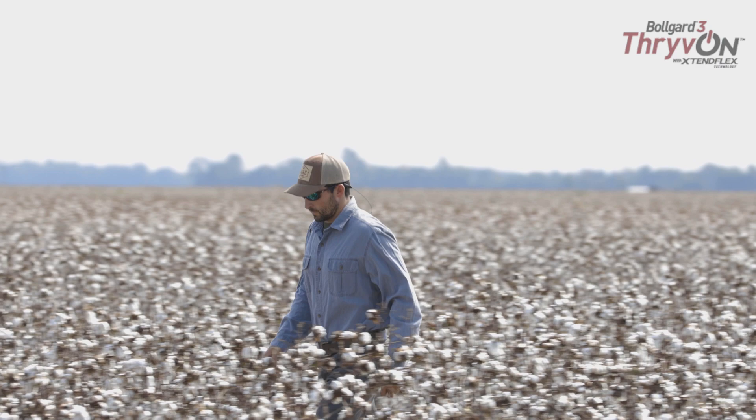As far as plant bug pressure on our farm this year, it seemed like it was just World War III. We were spraying and spraying and spraying this year.